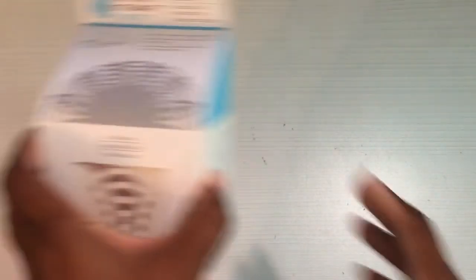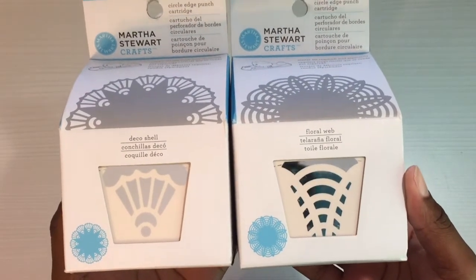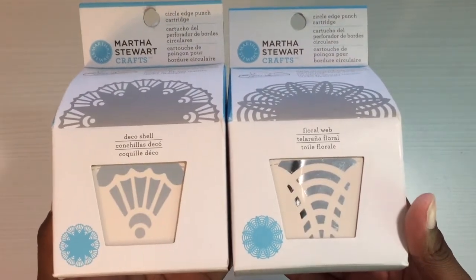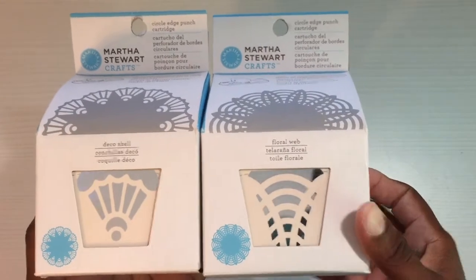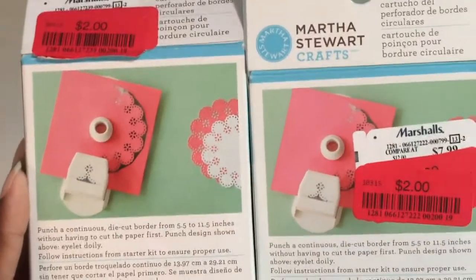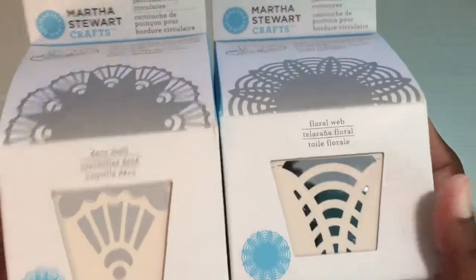Next I went to Marshall's. I know everybody is going crazy over the Martha Stewart punches. When I first saw these at Marshall's they were probably like $5 or $6.99. A few weeks ago I went there and saw them reduced to three dollars — I still did not buy them. Today I went in and they were reduced to two dollars each. Two dollars, guys! So guess who bought them.